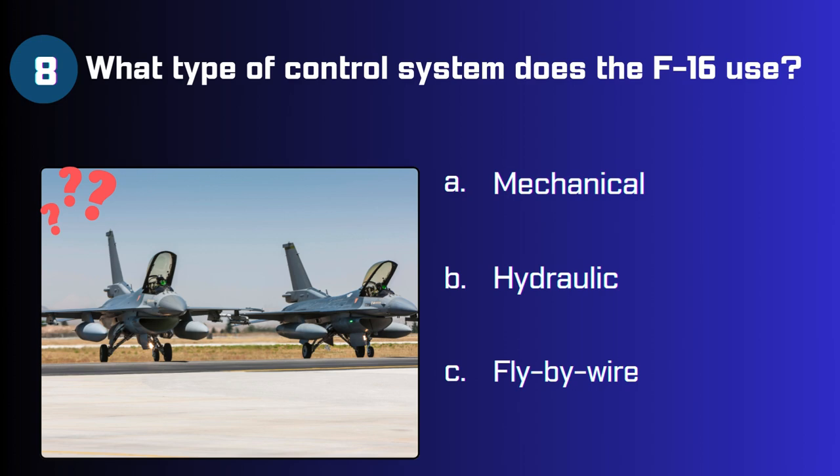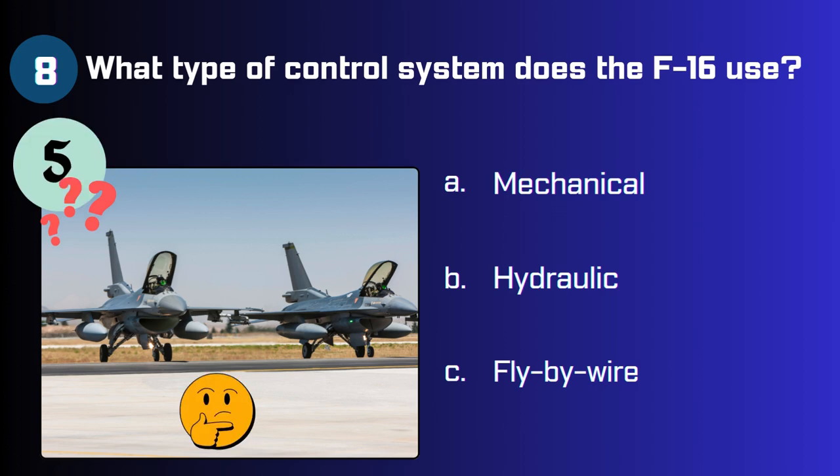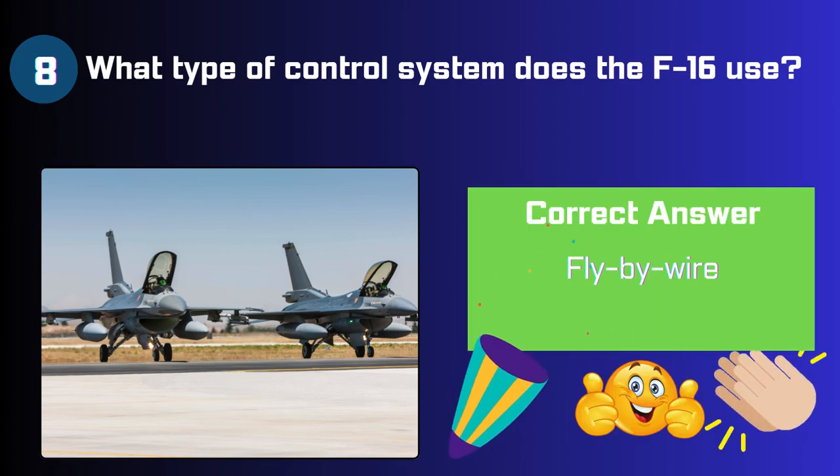What type of control system does the F-16 use? Mechanical, hydraulic, or fly-by-wire? The answer is fly-by-wire.